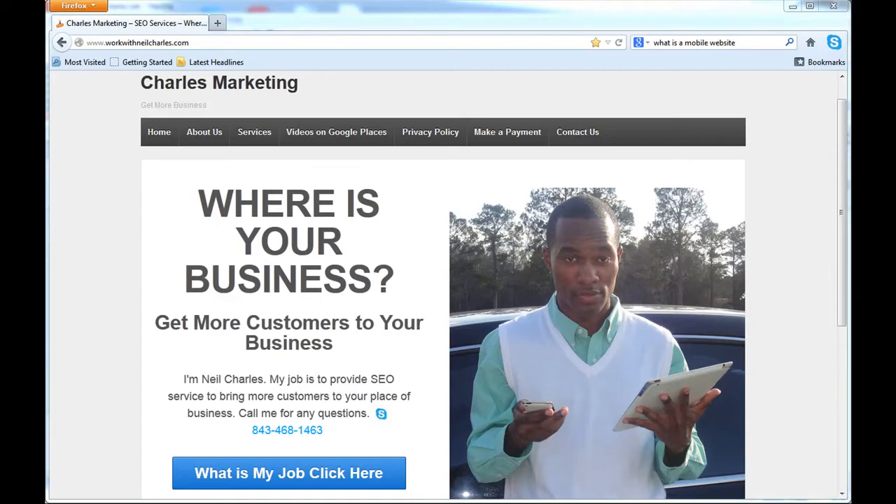Right now I'm about to show you three different devices, and I'm going to show you exactly what my personal website looks like on three different devices — and what yours could potentially look like, just like mine.